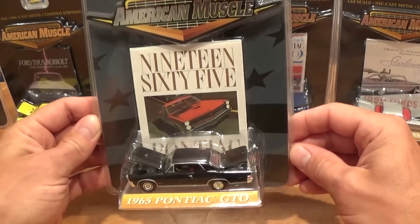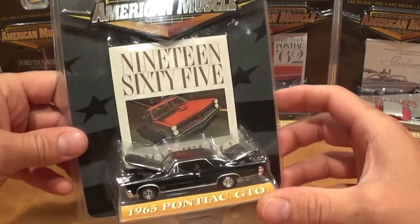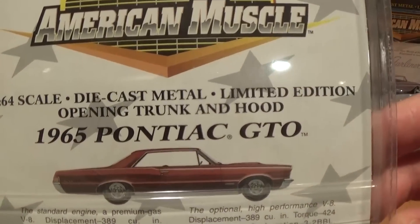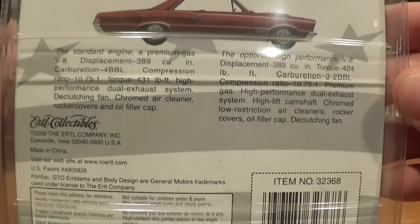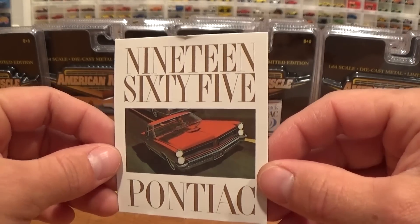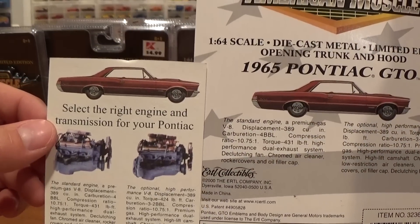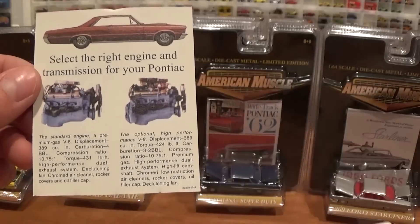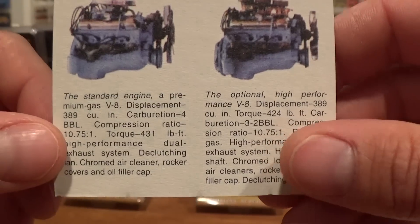Next car we're opening is the '65 Pontiac GTO, or 'the Goat.' Love this wording — 1965 spelled out. Just a quick look at the packaging first, then we'll look at it closer. There's great information on the back you can pause on, and here's the card that came with it — slightly more information than the back of the package originally had. These are details on the high performance option engine and the standard engine.